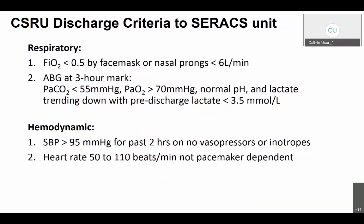The CSRU discharge criteria include respiratory, hemodynamic, surgical, and general parameters. Respiratorily, the C-Rax unit will not accept patients on greater than 50% by face mask or nasal prongs — they will not take patients on CPAP, BiPAP, or high-flow NIV. Patients need to be on face mask at 50% FiO2 at most, or nasal prongs, at the four-hour mark. Blood gas at the three-hour mark must show: PCO2 less than 55, PO2 greater than 70, normal pH. Lactate must be trending down and within reason — anything greater than 3.5 is not acceptable, but a lactate trending down (e.g., from 3.9 to 3.3 to 3.2) would still be acceptable for transfer.